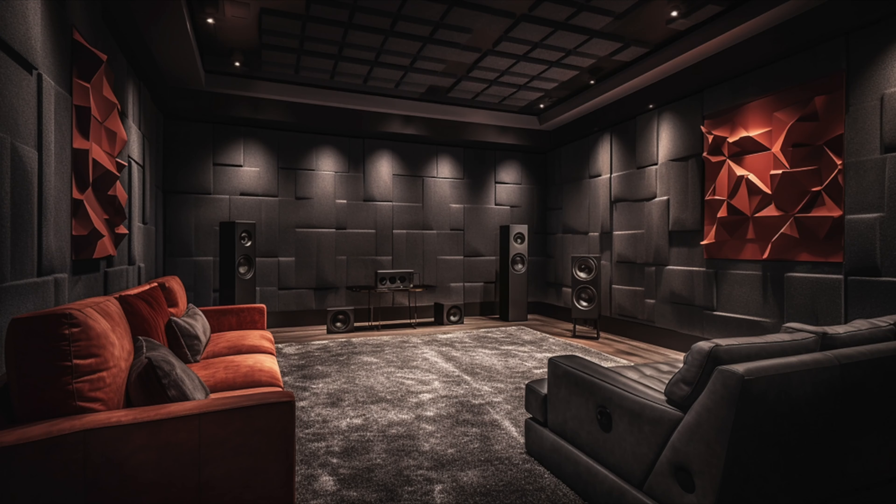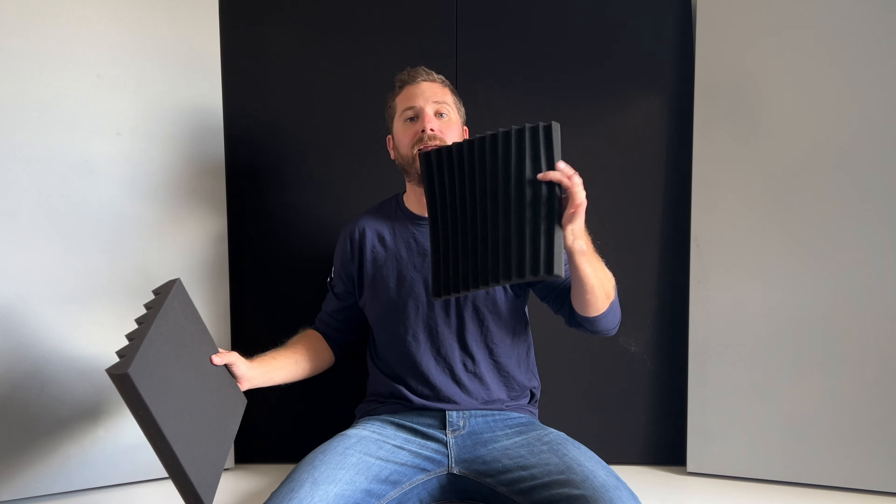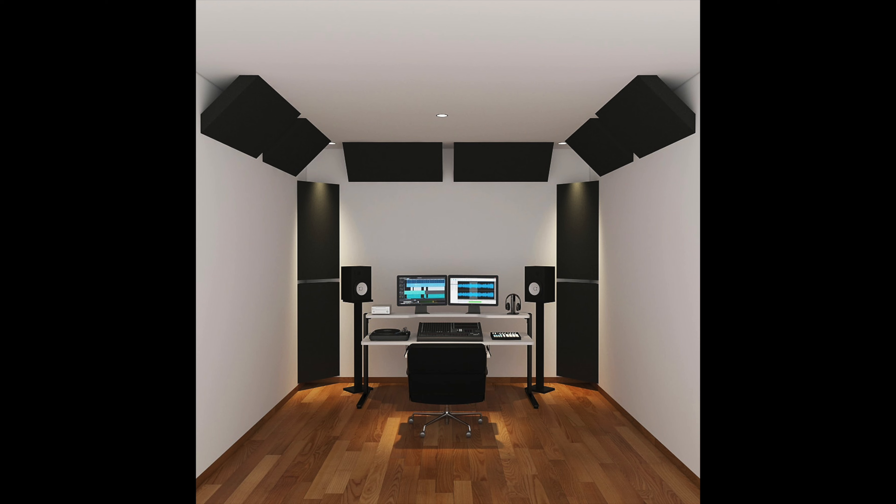Number thirty is acoustic foam. This doesn't block sound but absorbs it, making the room sound better by reducing echo and high-pitched noise. If you fill an entire room with it, it makes a noticeable difference in volume outside. I'd recommend two-inch acoustic foam — the one-inch doesn't work as well. A pack of 24 tiles runs around $50 or less. Number thirty-one is bass traps. If you have a lot of bass or echoes, add bass traps in the corners to help. A pack of 10 is around $20.